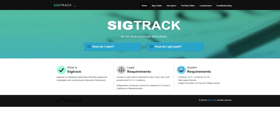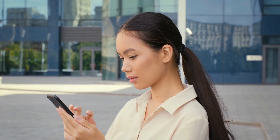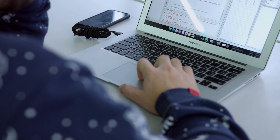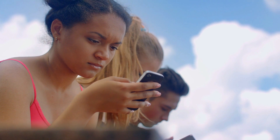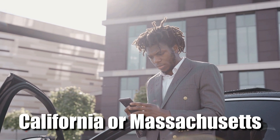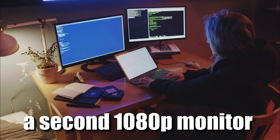SIGTRAC is a crowdsourced database that hires independent contractors to check signatures on petitions against names on voter registration rolls, making it more of a seasonal job. Your payments are based on your accuracy — the more accurate your work, the higher the payment. SIGTRAC recommends treating your first 20 hours as practice, but within a few days you could make $120 per day. Requirements are fairly strict: you must provide proof of US residency, residents of California or Massachusetts cannot join, and you need a single 4K monitor or a second 1080p monitor to view forms in full clarity.